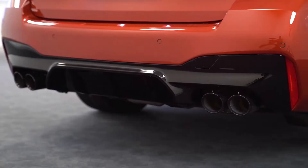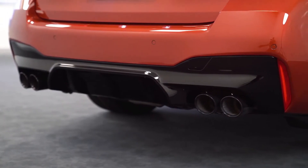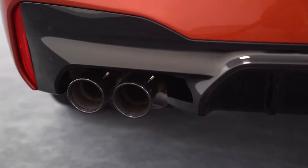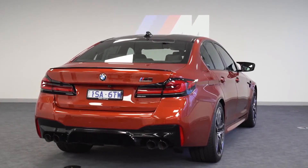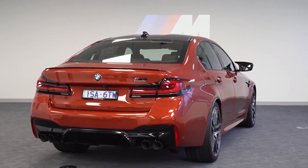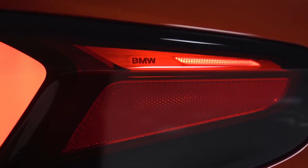Thinner-wall exhaust pipes add another look to the rear, and the car still has that amazing sound we've become accustomed to. That aggressive rear stance with the new tail lights gives it a little more of a three-dimensional look.